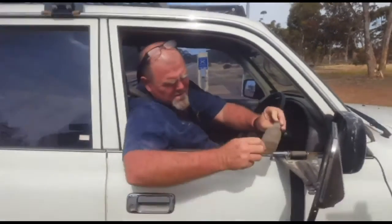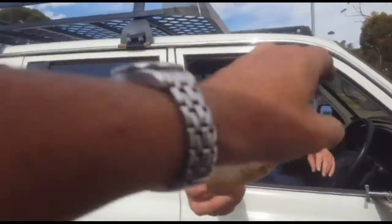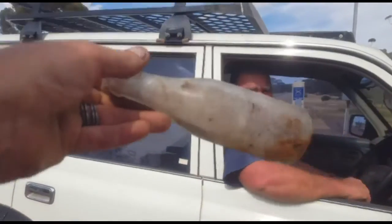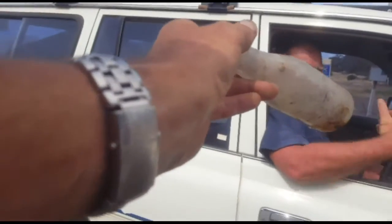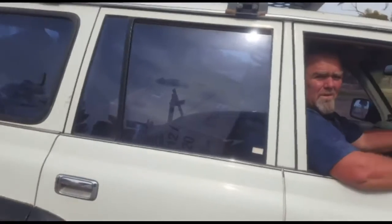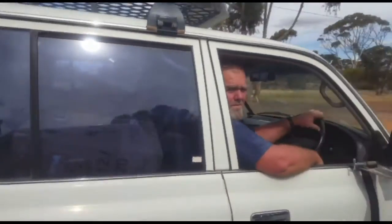Oh nice. What's that one? Beautiful. Oh yeah, nice. An old sweets bottle. You got one? No. You can have it. Oh thanks mate. I might see you — I'll come and see you later. Alright, see you mate.